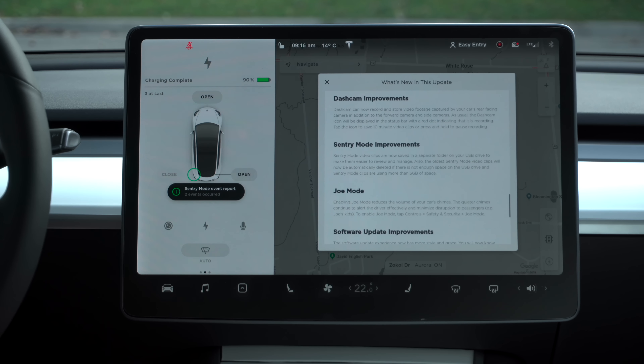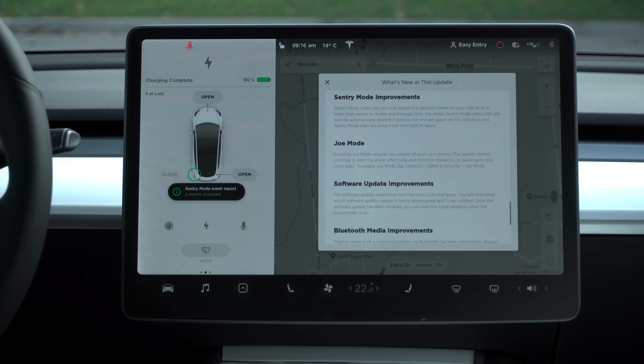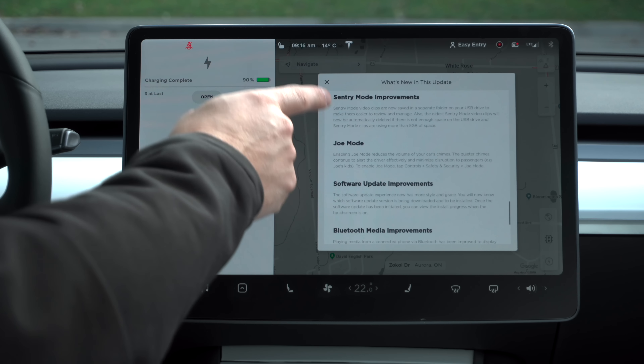The windows crack open about two inches and it says close. So if you press that, the windows close. And of course if your windows are all the way down, you can press the close button and it will roll the windows up.